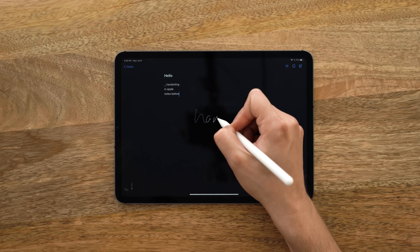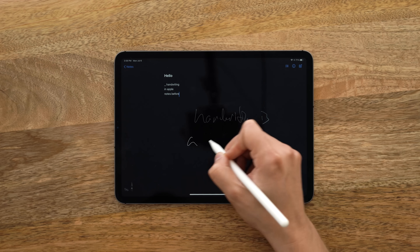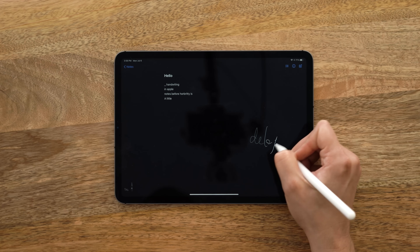You can just use this. It's not perfect — I think Scribble has a little bit too much of a delay, so it's too slow. But on the whole, the new features on iPadOS 14 make me feel like I actually want to use the Apple Pencil instead of feeling bad that I bought it and never use it because I'm not an artist.